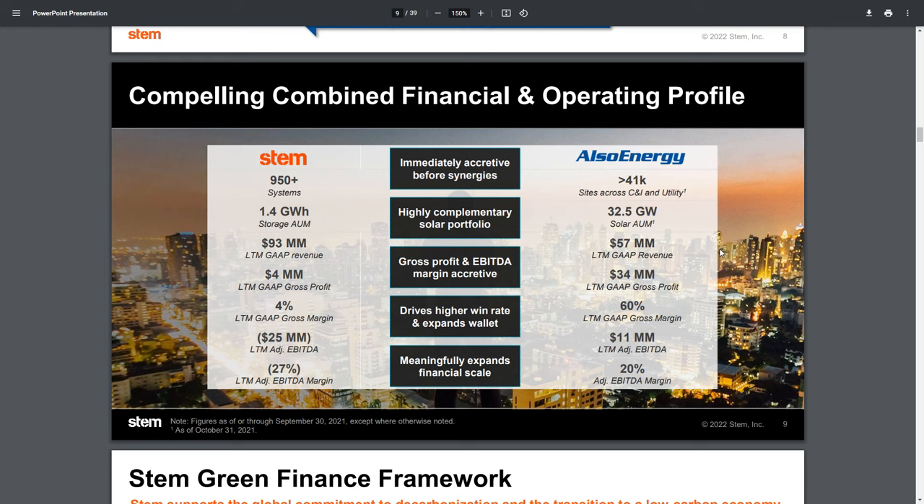Combining these two, assuming Q4 gross profit is similar to what we've seen over the past three reporting quarters, I would expect us to be at about $40 million gross profit. The question is whether we're going to see the adjusted EBITDA between the two become positive. What I'd like to see — and I believe it's the current expectation — is for the 2022 adjusted EBITDA to be a positive number. That's 2022, not Q4 earnings which come out in a few weeks.